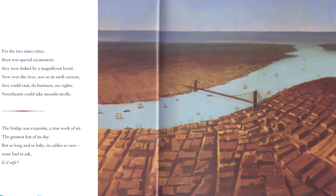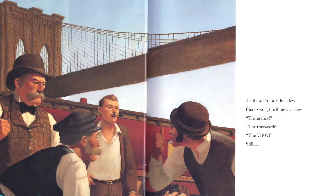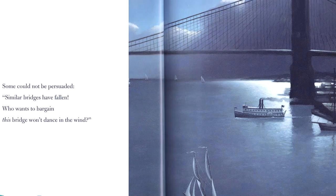But so long and so lofty, its cable so new, some had to ask: is it safe? Might it fall down? To these doubt-ridden few, friends sang the thing's virtues — the arches, the truss work, the view. Still, some could not be persuaded. Some bridges have fallen. Who wants to bargain? This bridge won't dance in the wind.